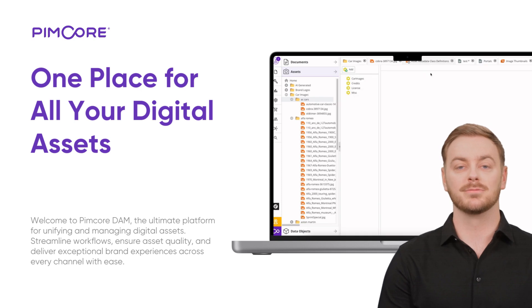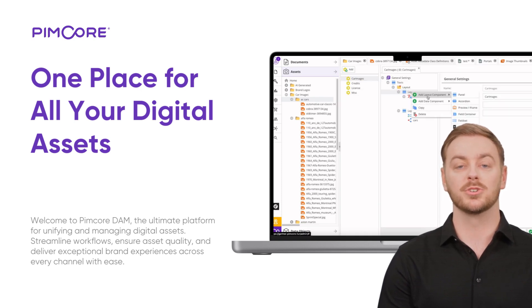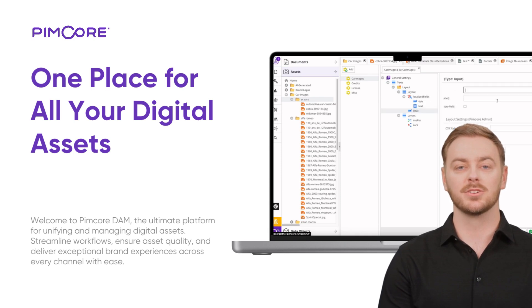Metadata models: Pimcore's flexible metadata models let you tailor structures to fit your needs — be it technical specs, compliance data, or marketing details. Enrich your assets with the right information for efficient use across platforms.